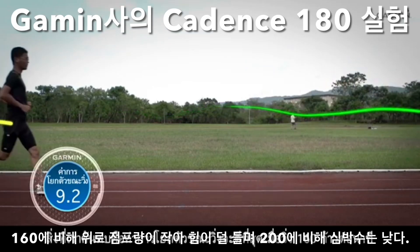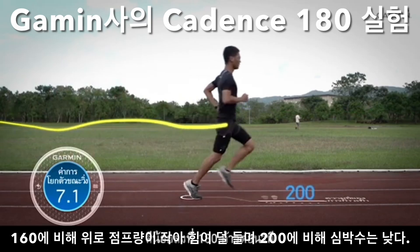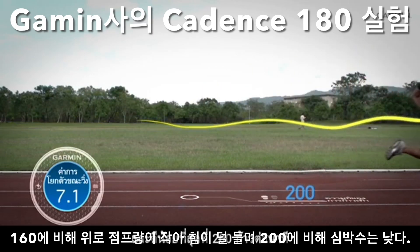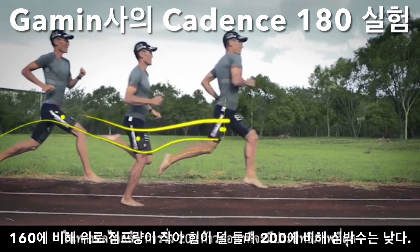What we find is that vertical oscillation is greatest at 160 strides per minute, smaller at 180 strides per minute, and smallest at 200 strides per minute. So our conclusion is that 200 strides per minute is the most mechanically efficient.